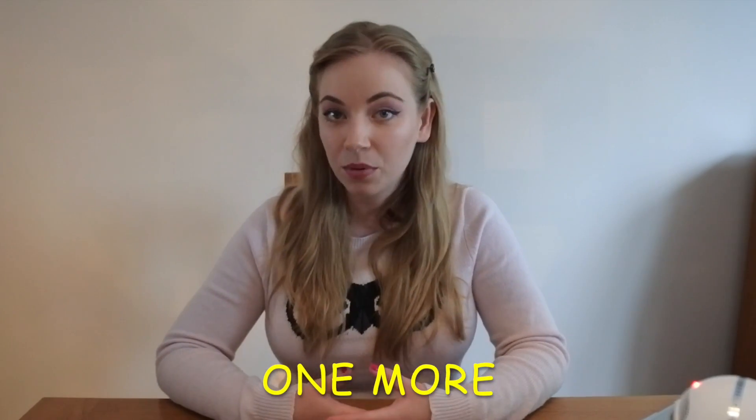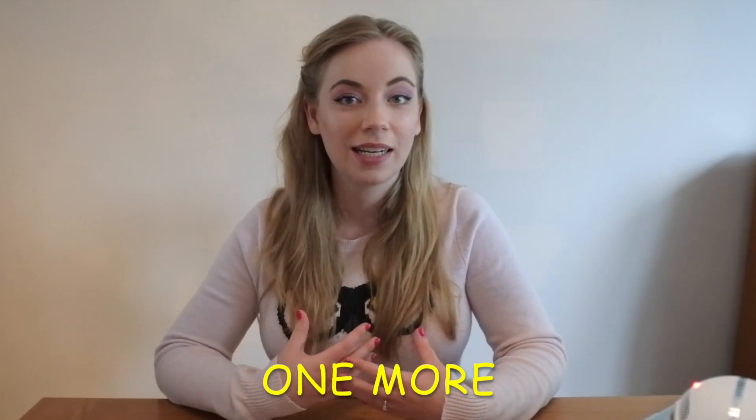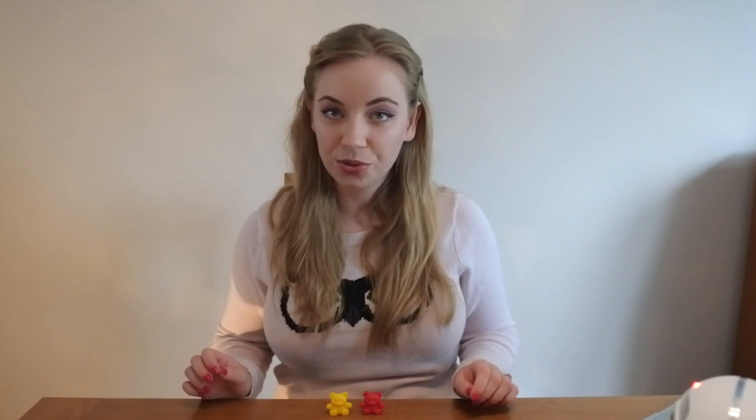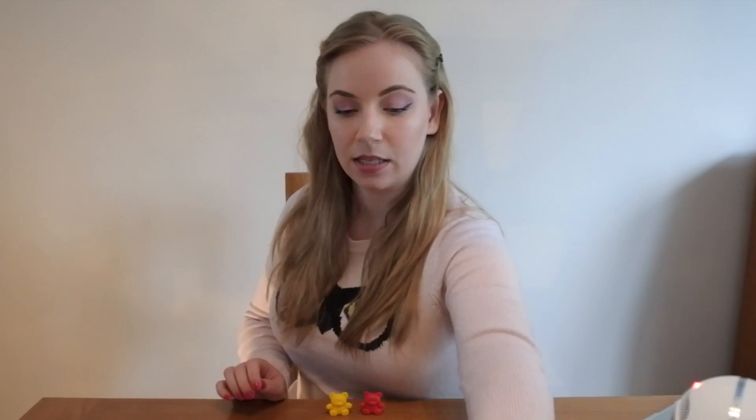When we first start teaching children about addition, we focus on one more. This is a very simple form of addition that children can easily understand. So for example, I have two teddy bears. If I add one more, how many are there now? Using the language of one more helps children understand that when we're adding we're increasing the number.